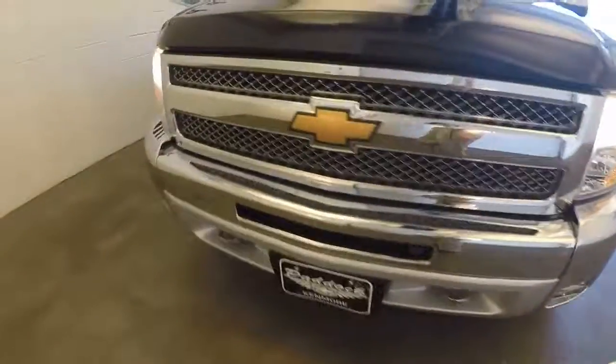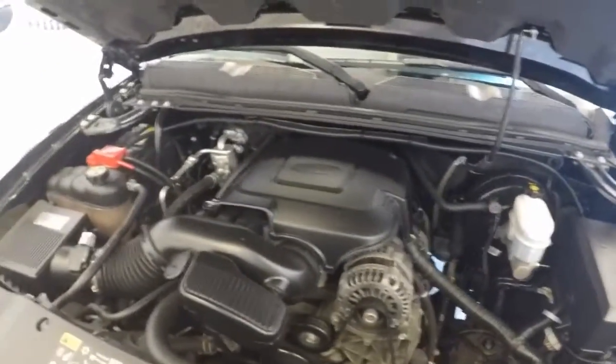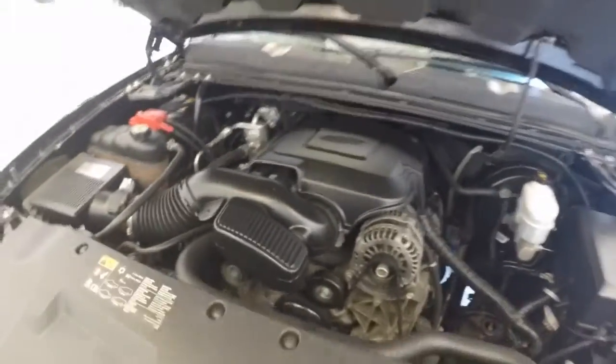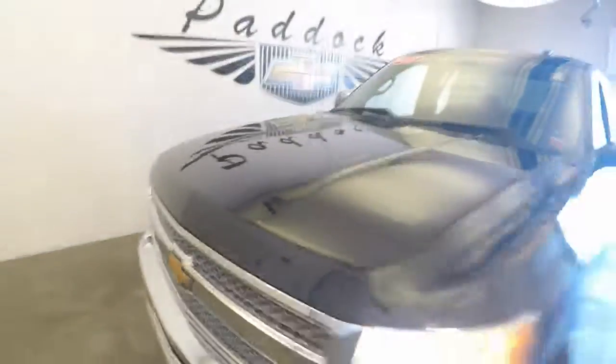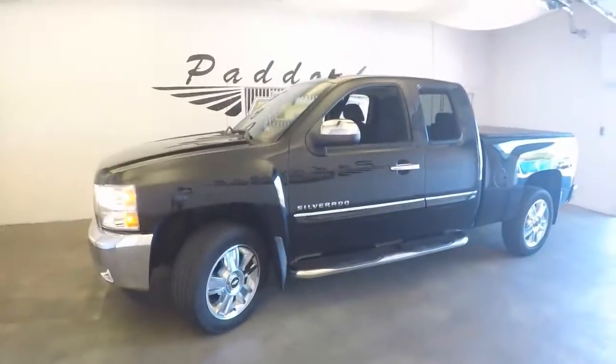Again, nice wheels — chrome grille and bumper. Nice, strong engine. That's a 2012 Chevy Silverado 4x4.